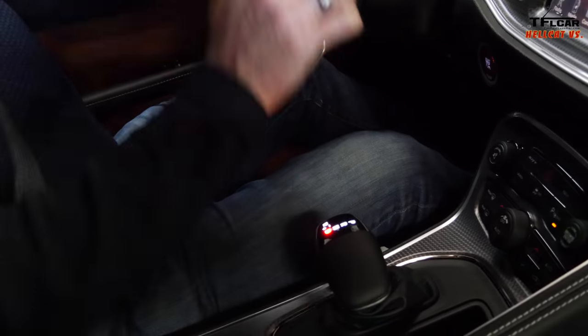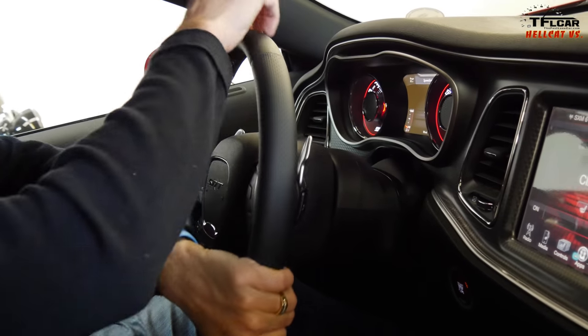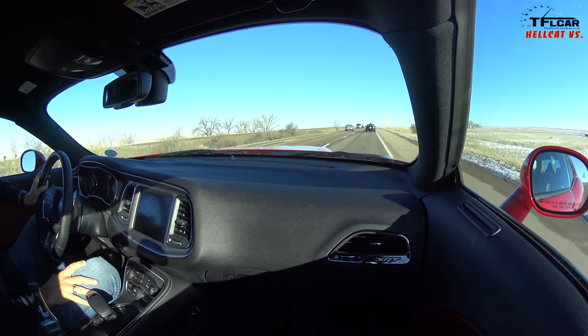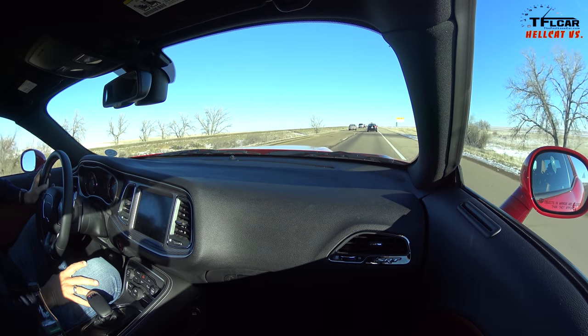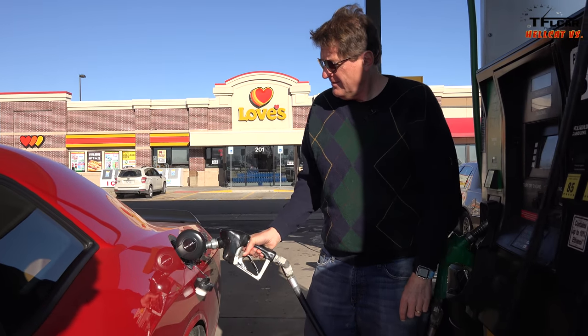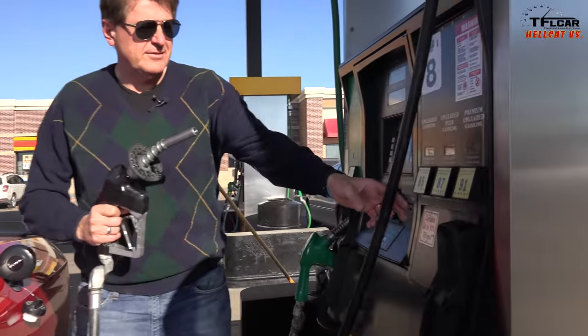There are 18 miles on the odometer. I think somebody at Dodge put this thing through its paces knowing it was going to a bunch of journalists. The EPA says this Hellcat gets 13 MPG in the city and 22 on the highway. Because of that, we had to pay a $1,700 gas guzzler tax when we bought this car. But I'm thinking it's going to do a lot better, and that's why we're going to do a 100-mile test loop on the highway at 75 miles an hour using cruise control — using both the car's computer and the pump.